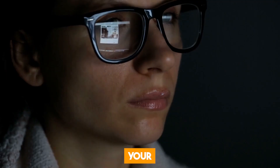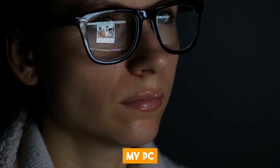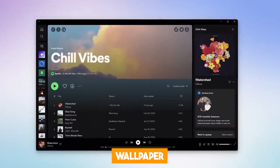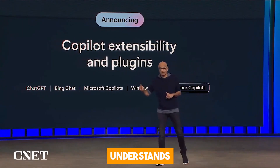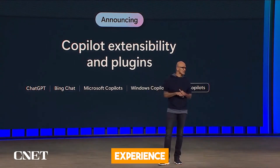AI could analyze your mood and context, and when you make a simple query like 'make my PC look happier', Windows Copilot would instantly find and download an appropriate wallpaper or image. It's like having a digital companion that understands and responds to your emotions, making your Windows experience more enjoyable and personalized.